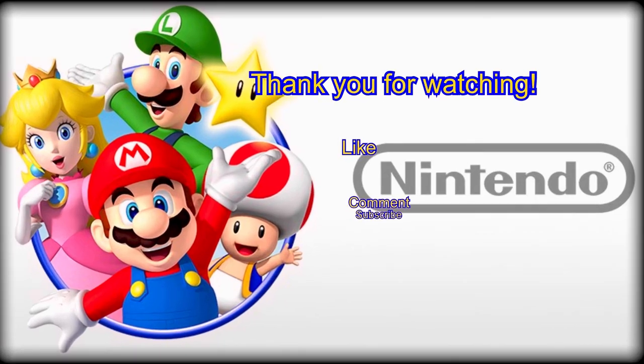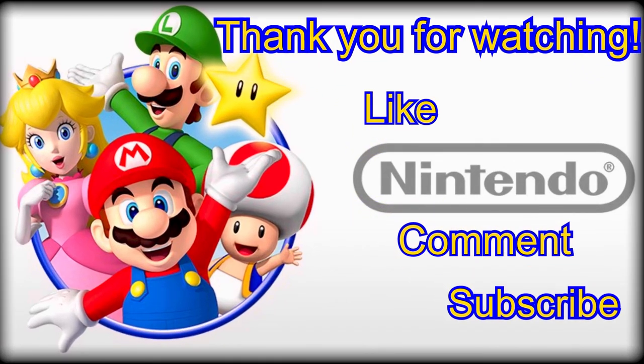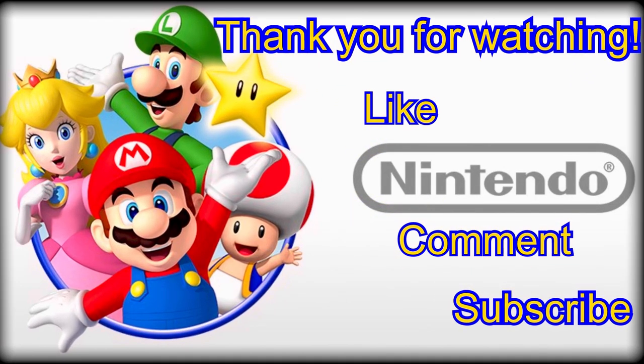Well, thank you. I'd encourage you to give us a good old-fashioned thumbs up, feel free to offer a supportive comment, and as always hit that subscribe button if you're not a member yet.